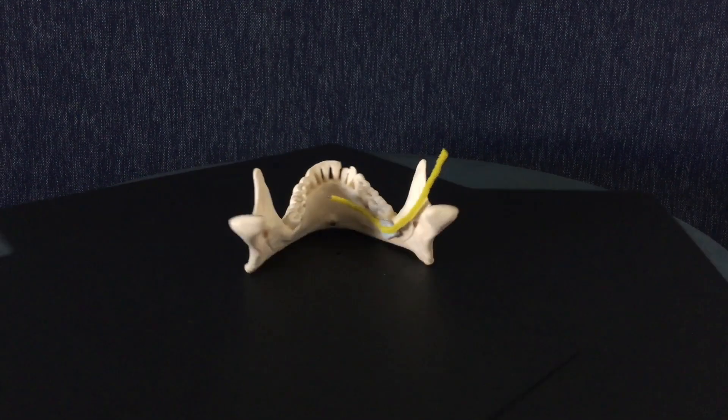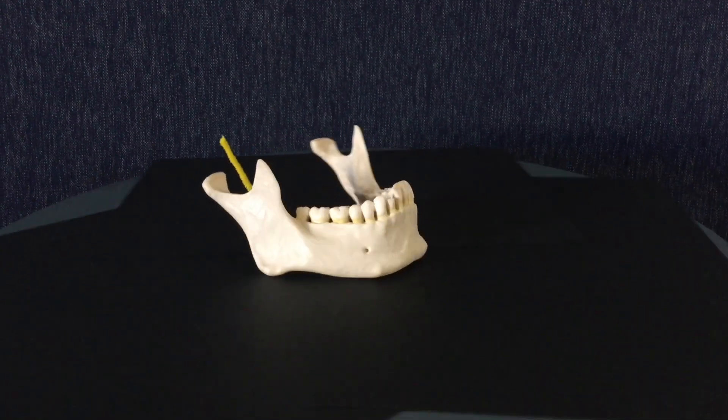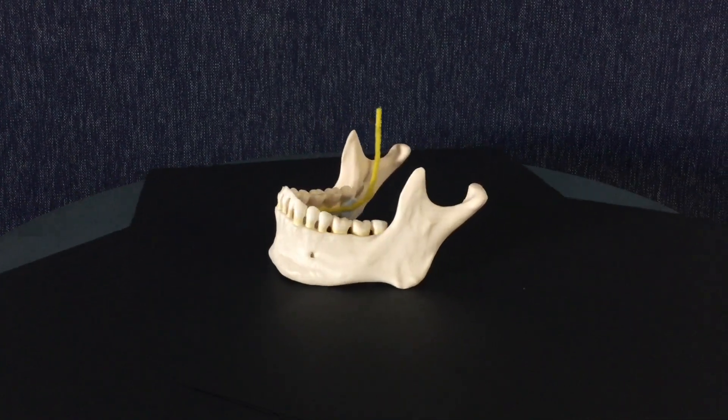Knowledge gained from the data recorded will ensure New Zealand clinicians are able to mitigate the risk of lingual nerve damage.